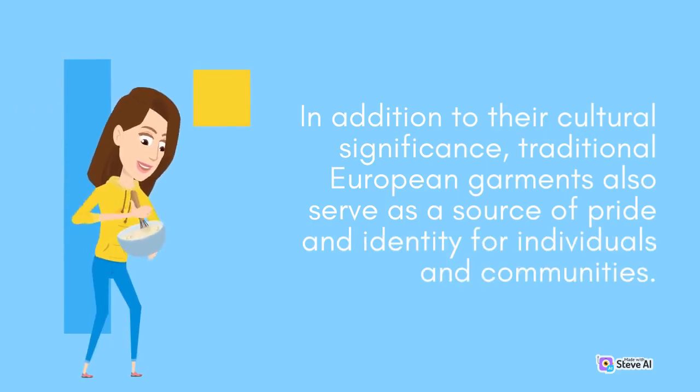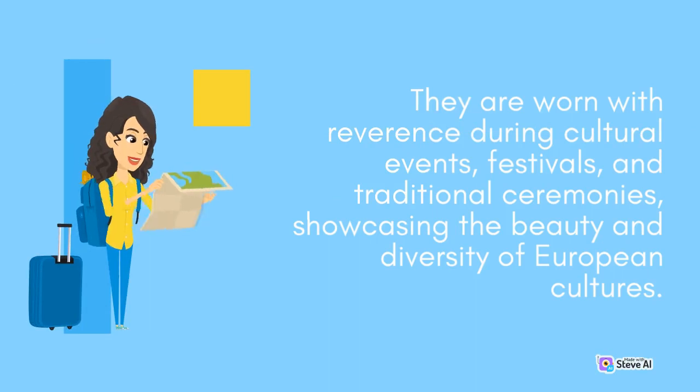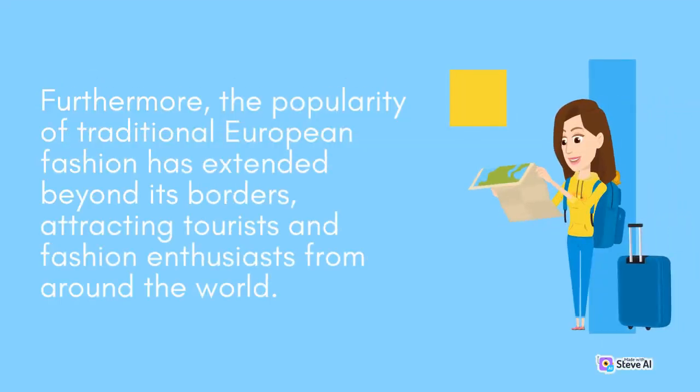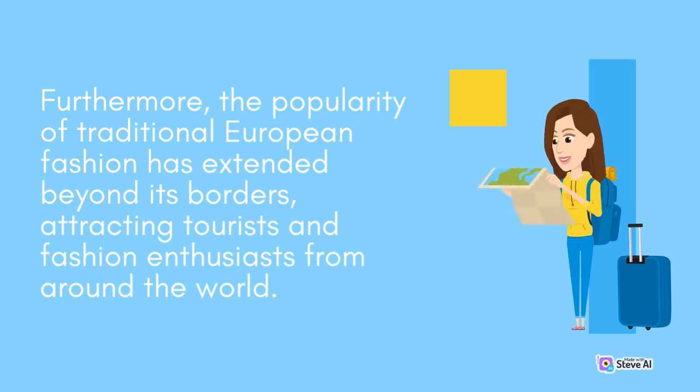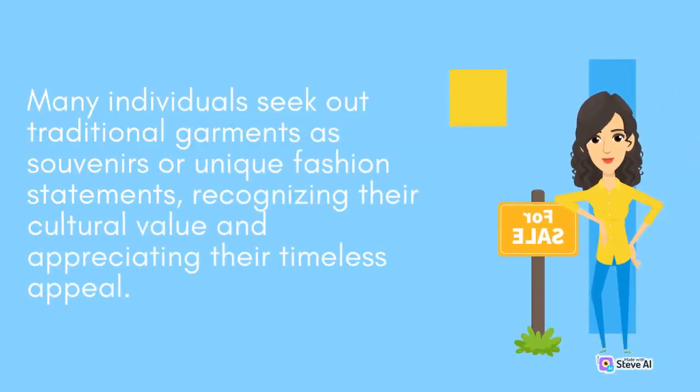In addition to their cultural significance, traditional European garments also serve as a source of pride and identity for individuals and communities. They are worn with reverence during cultural events, festivals, and traditional ceremonies, showcasing the beauty and diversity of European cultures. Furthermore, the popularity of traditional European fashion has extended beyond its borders, attracting tourists and fashion enthusiasts from around the world. Many individuals seek out traditional garments as souvenirs or unique fashion statements, recognizing their cultural value and appreciating their timeless appeal.